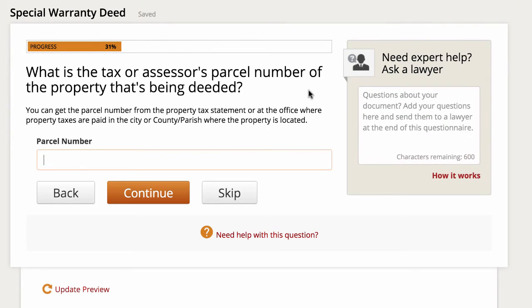Now, what is the tax or assessor's parcel number of the property that's being deeded? One way to find this is to look at the most recent deed of record — it should most likely be on there. Or you can look it up on your county's website. There are usually several different ways you can go about finding this. For this example, I'm just going to put a random number in here, then click continue.